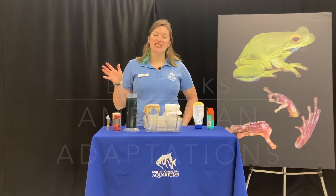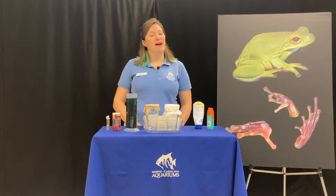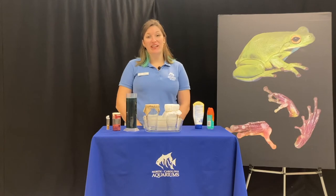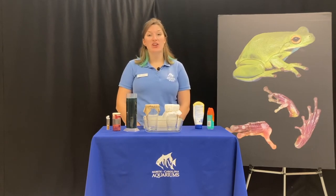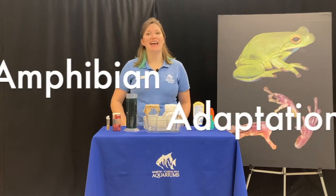Hello, welcome to another edition of Aquarium Ed Talks. My name is Katie and I'm an educator here at the North Carolina Aquarium on Roanoke Island, and today I'm here to talk to you about amphibian adaptations.